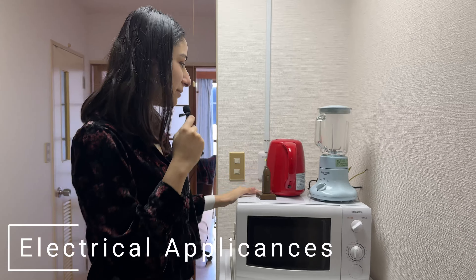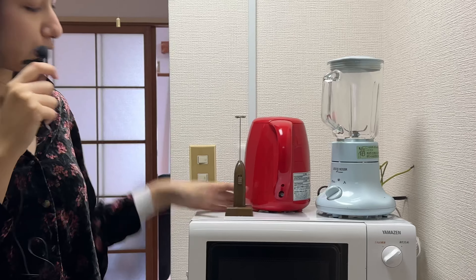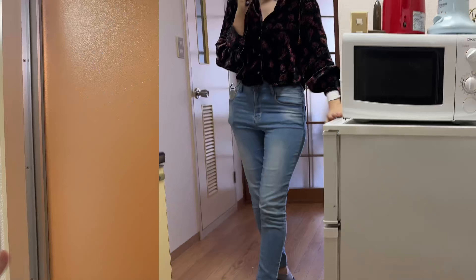Here I have all my appliances. There is a kettle — today I made a cafe latte, I bought a milk frother. Mixer, microwave, refrigerator. On the right, there is a Japanese bathroom.